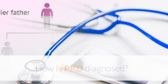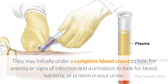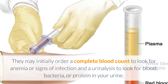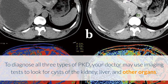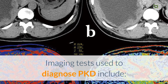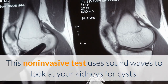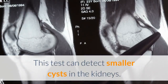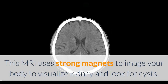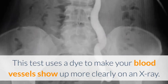How is PKD diagnosed? Because ADPKD and ARPKD are inherited, your doctor will review your family history. They may initially order a complete blood count to look for anemia or signs of infection, and a urinalysis to look for blood, bacteria, or protein in your urine. To diagnose all three types of PKD, your doctor may use imaging tests to look for cysts of the kidney, liver, and other organs. Imaging tests include: abdominal ultrasound, a noninvasive test using sound waves to look for cysts; abdominal CT scan, which can detect smaller cysts; abdominal MRI scan, which uses strong magnets to visualize the kidney and look for cysts; and intravenous pyelogram, which uses a dye to make blood vessels show up more clearly on an x-ray.